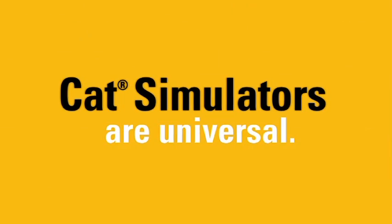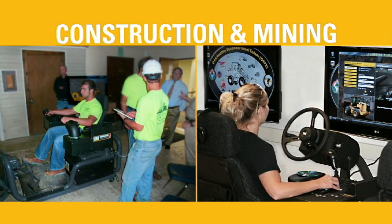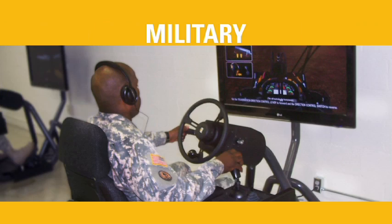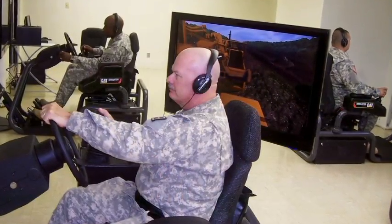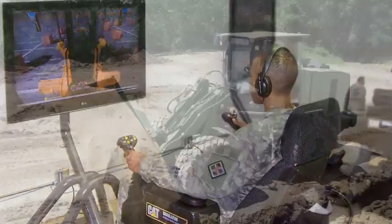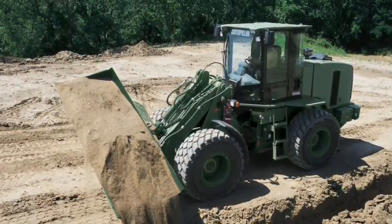CAT simulators are universal. Train operators in many industries, including construction and mining, vocational and technical schools and colleges, and militaries around the world. Military customers find additional value in CAT simulators as they seek to upgrade or refine skills prior to deployments, or for those staying behind to respond to natural disasters within the United States.